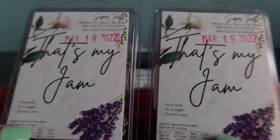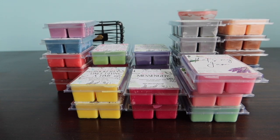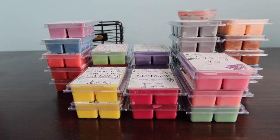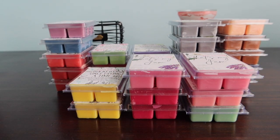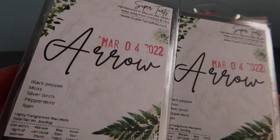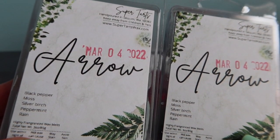Rose Jelly is one of my favorites right now - that's my jam. This is rose jelly, pink sugar and pound cake. You have to love rose jam to love this scent. I believe Brady made this blend and I love it. It's very heavy on the rose jam. The Lush rose jam is a sweet, candied rose type smell - I love warming this at night time. I don't really smell pink sugar or pound cake, I always get the rose jam, but it's blended in there for sure.